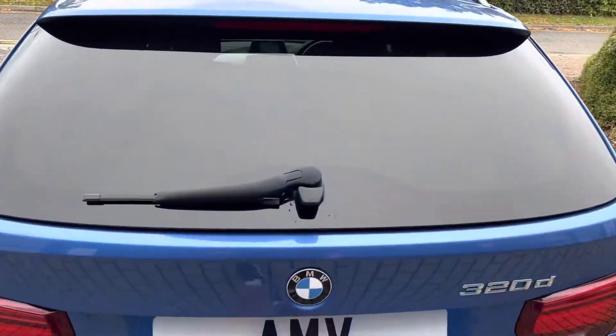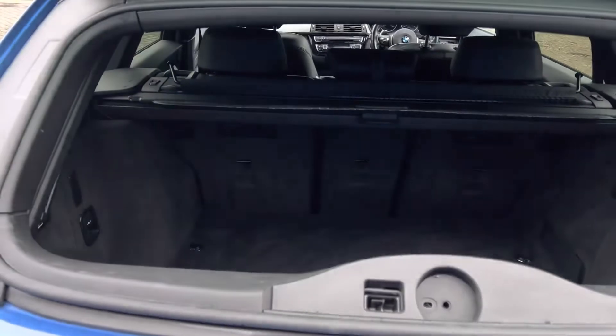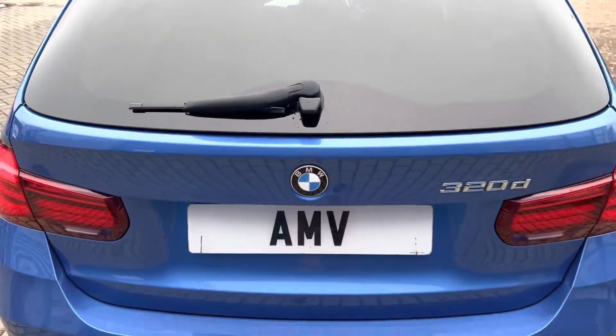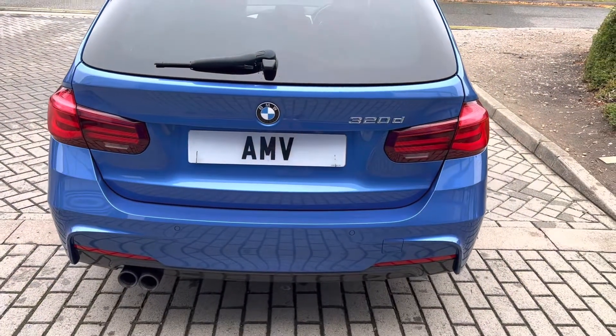These have got the split tailgate, which is fantastic especially if you've got pets — you can open the tailgate, feed them, let some air in, whatever you want to do. Or if you just want to drop your shopping in without opening the full tailgate.